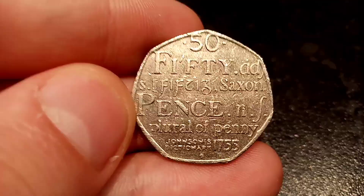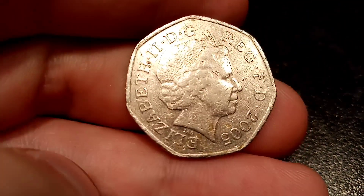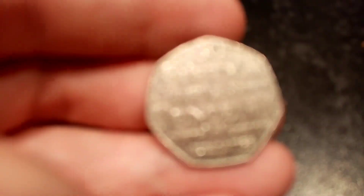There were just over 17 million of this coin made back in 2005, which means a perfect uncirculated one will fetch you between 75p and a pound, but one that's been in circulation like I have here is only worth its face value of 50 pence.